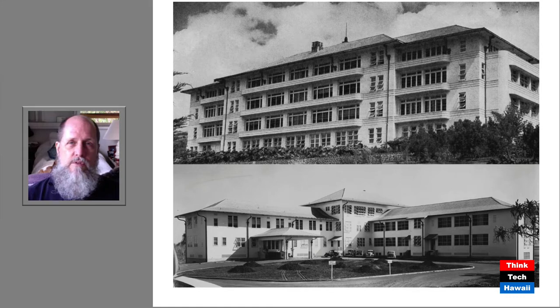Pu'umaile Hospital was only in use for seven or eight years before it was demolished and replaced by another hospital. The Kula Sanatorium is still there, but of course it's no longer just for TB patients.